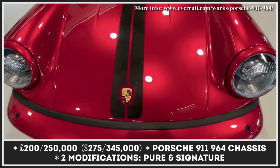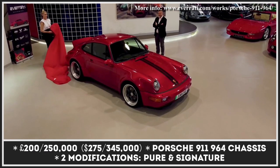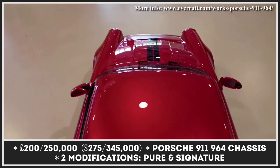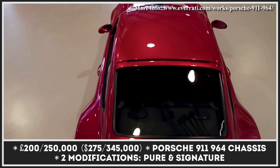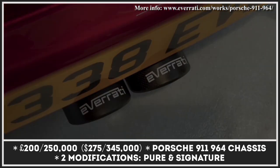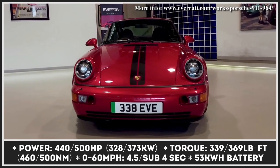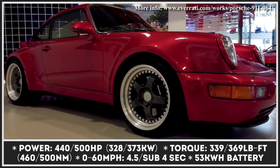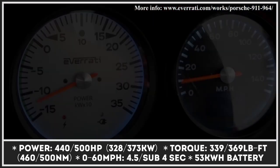Though founded just two years ago, Everati already has a couple of ambitious projects on its hands. Among them is this all-electric Porsche 911, based on an original donor vehicle from the 964 generation. The coupe is restored to mint condition, fitted with a new carbon fiber bonnet and doors, while its 3.0L turbo engine is replaced by a duo of electric motors.